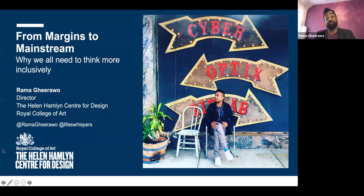My talk is called 'From Margins to Mainstream: Why We All Need to Think More Inclusively.' This is an incredibly timely moment — we are talking about global issues within an African context. Irene and Christopher have asked me to set the context: what is inclusive design and why do we need it?